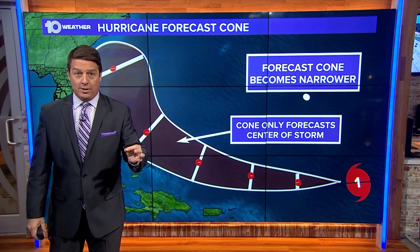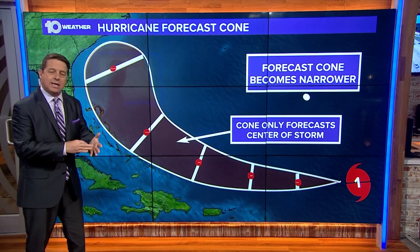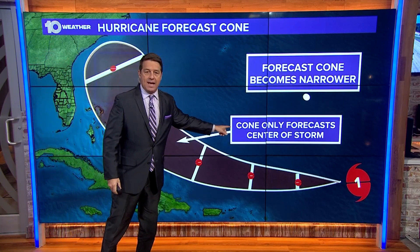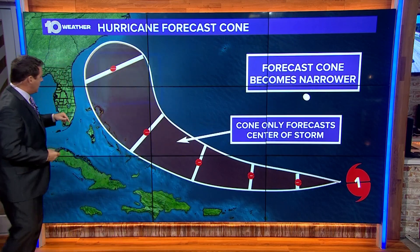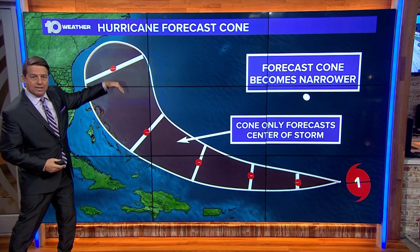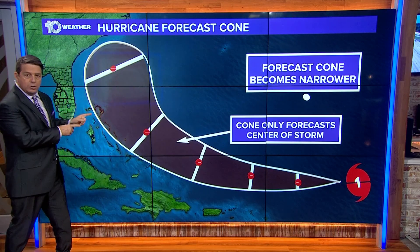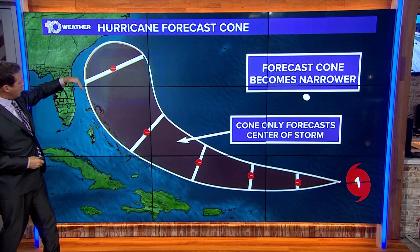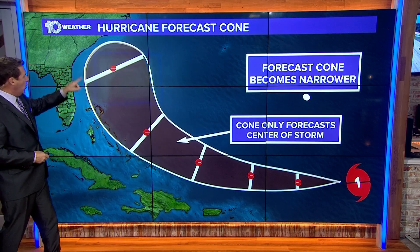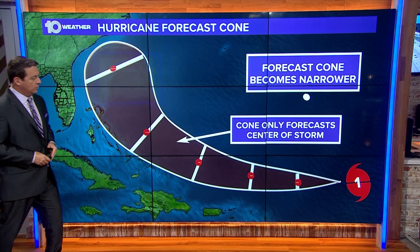It's really important to point out: this has nothing to do with the wind and the rain of a hurricane. It's only for the center of that storm. For example, say you're over on the east coast of Florida, thinking the storm is going to be somewhere out there. But using the error over the last five years and what they show you in the cone, the center of that storm could be as far west as just about 50 miles offshore of Cape Canaveral — that would put a whole lot more weather, wind, and rain right there on the coast of Florida.